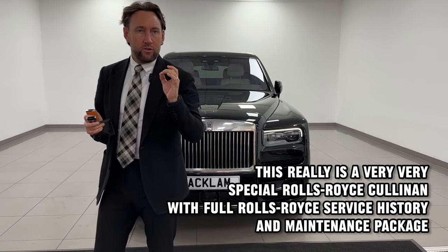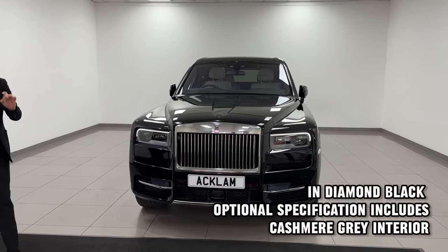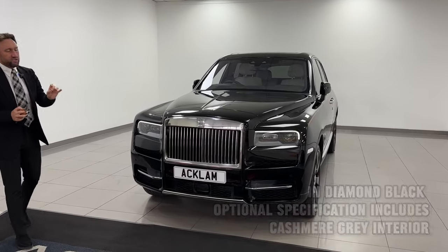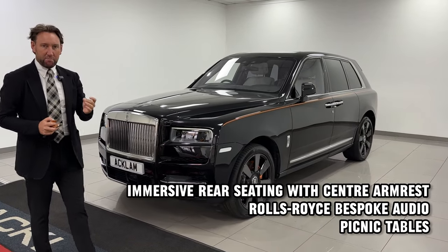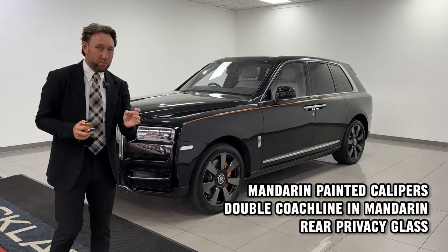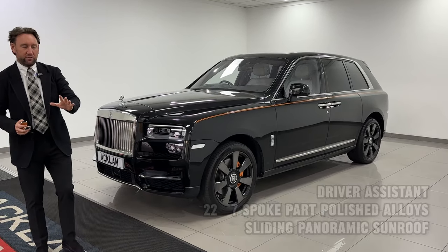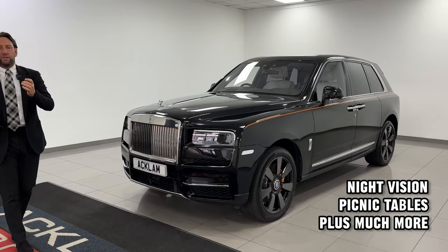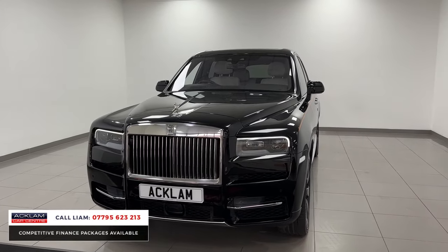We should be called the Rolls Royce Centre because we get the best Rolls Royces, and here is a Cullinan which has got huge specification. It's finished in black diamond. The spec is superb. It's a four-seater so it's got the immersive rear seats which I'll show you later in the video. It's got a beautiful cashmere grey soft leather interior.